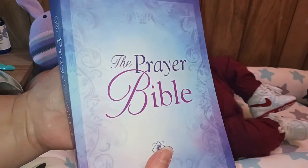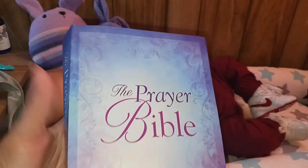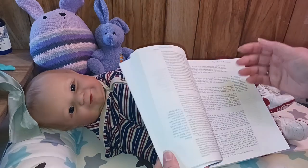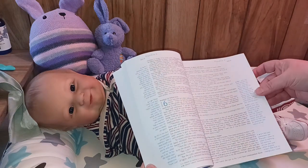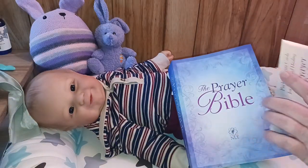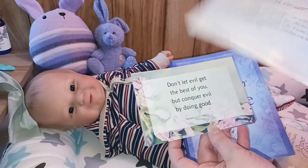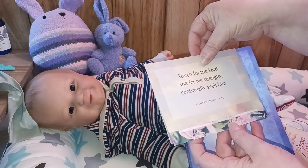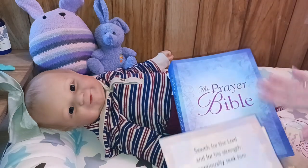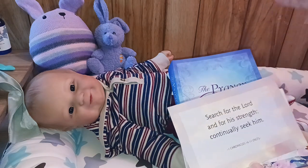The only thing I don't like about it is it said it was soft cover and it's not — it's paperback. So I'm going to be getting a cover for it so I don't end up damaging it. I really like it because it has prayers that you can pray with scripture throughout the Bible. It also came with this free gift of prayer cards, which I really like. I've been using prayer cards to inspire my prayer in the mornings. One of them says 'Search for the Lord and for His strength, continually seek Him' — that's 1 Chronicles 16:11 in the NLT version, which is my personal favorite.